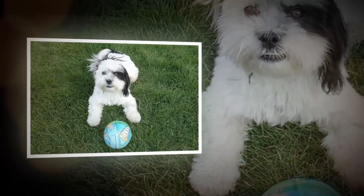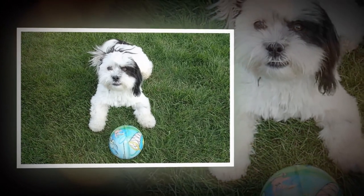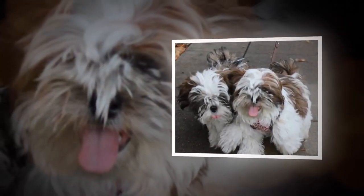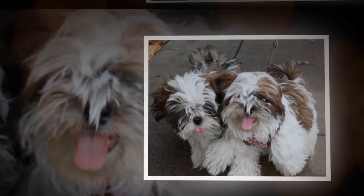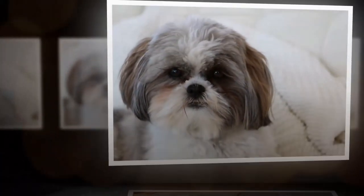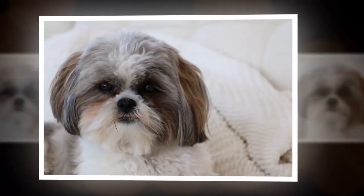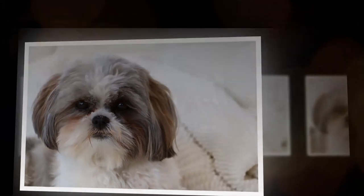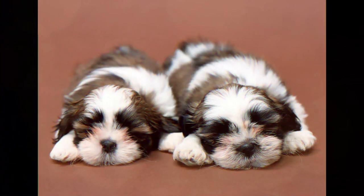The Shih Tzu is a beloved breed that has captured the hearts of dog lovers all over the world. With their unique look, affectionate personalities, and adaptable nature, they make wonderful companions for a wide range of pet owners. However, it's important to keep in mind their grooming and health needs, and to provide them with plenty of love and attention to ensure that they thrive in their new homes. Thanks for watching.